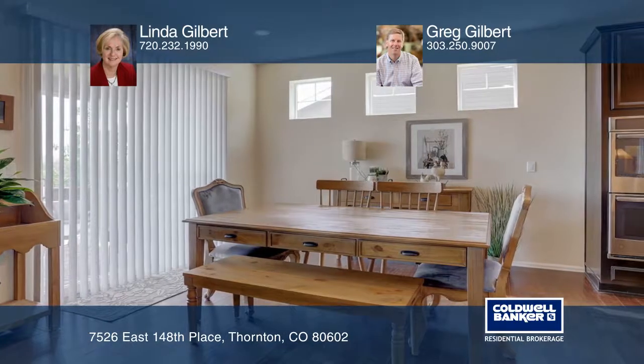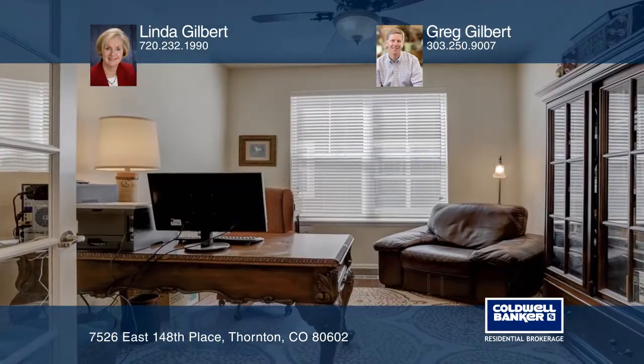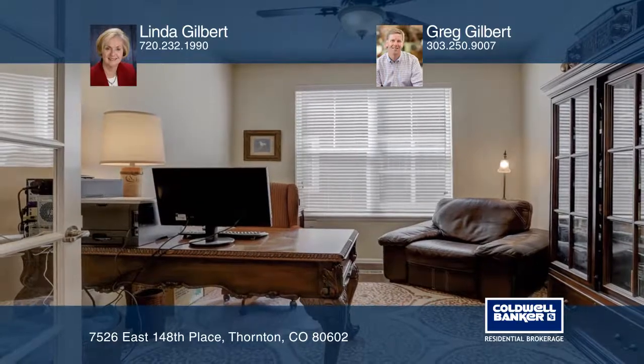Espresso cabinets and granite counters accent the kitchen. A large island, double ovens, and stainless steel appliances will delight the family chef.